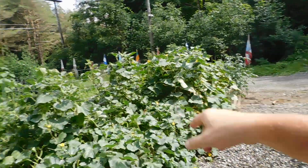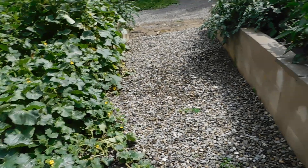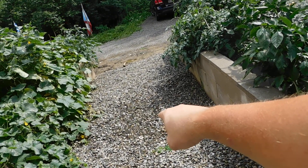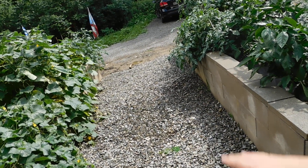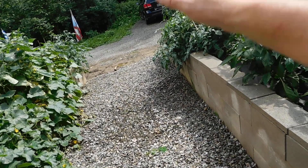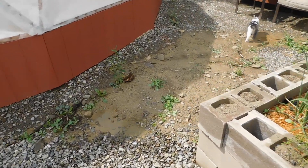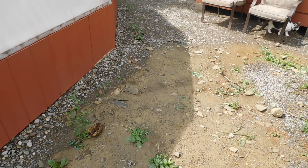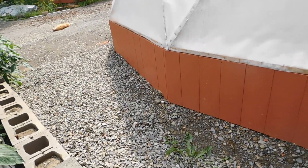We had a lot of rain earlier. Now that the sun is out, you can see the leaves are wet and there's water standing in spots. With the new stone we put down through here, you can see it's underneath the stone — which is great because otherwise it would just be a muddy mess. I still need to put more stone through this area.